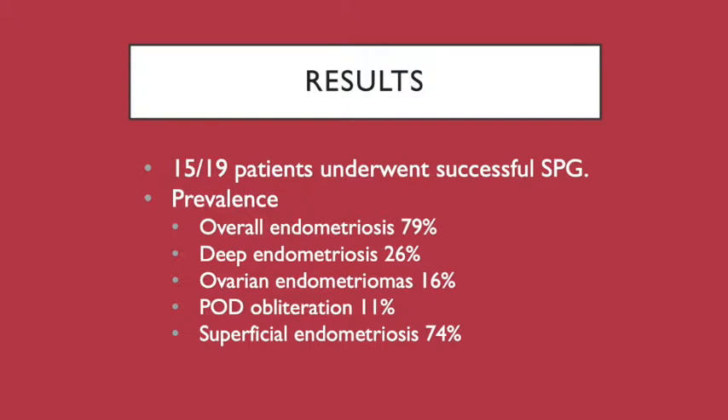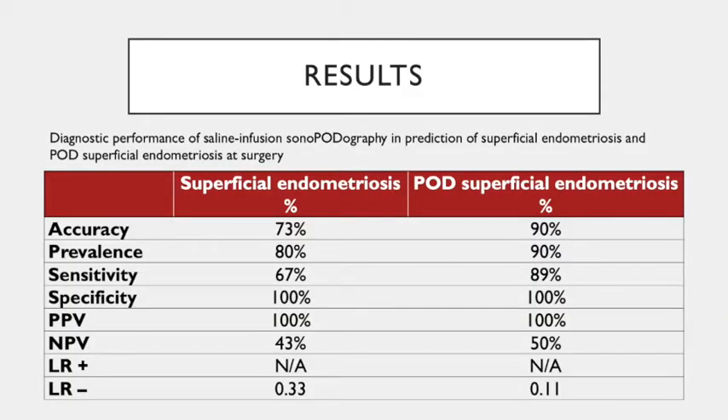We assessed accuracy, sensitivity, specificity, positive and negative predictive value, and positive and negative likelihood ratios. At the time of the abstract submission, 19 patients had undergone SPG, 15 of which had successful SPG. 79% of patients had endometriosis overall, and 74% of patients had superficial endometriosis. SPG was generally unsuccessful in those that had obliteration of their pouch of Douglas. The prevalence of pouch of Douglas superficial endometriosis amongst those with superficial endometriosis was 90%. The sensitivity of SPG in the detection of superficial endometriosis of the pouch of Douglas was 89%. In all cases of superficial endometriosis, the specificity of SPG was 100%, indicating that there were no false positives.